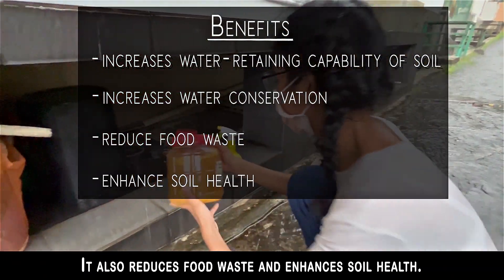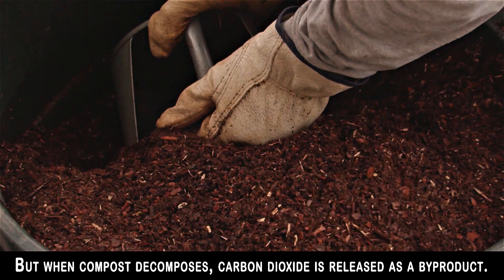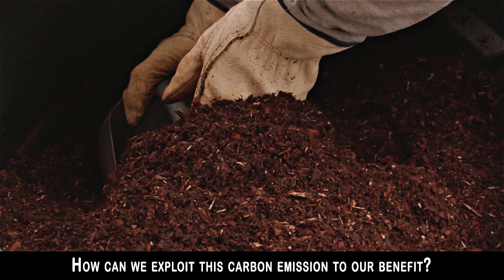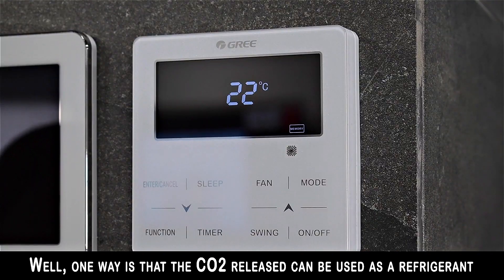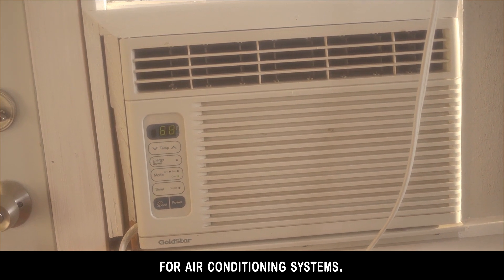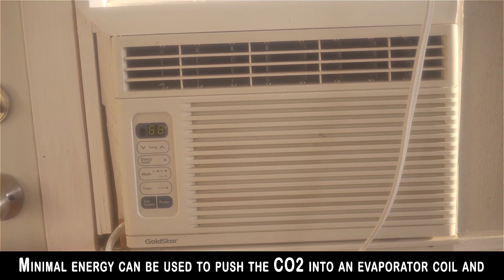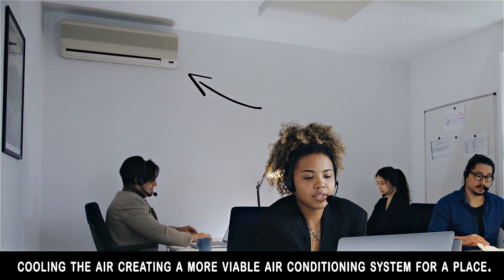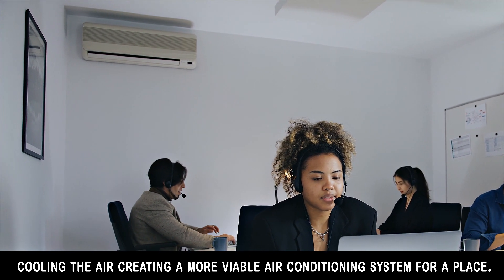It also reduces food waste and enhances soil health. But when compost decomposes, carbon dioxide is released as a byproduct. How can we exploit this carbon emission to our benefit? Well, one way is that the CO2 released can be used as a refrigerant for air conditioning systems. Minimal energy can be used to push the CO2 into an evaporator coil and absorb heat from the air inside a building, thus cooling the air, creating a more viable air conditioning system.